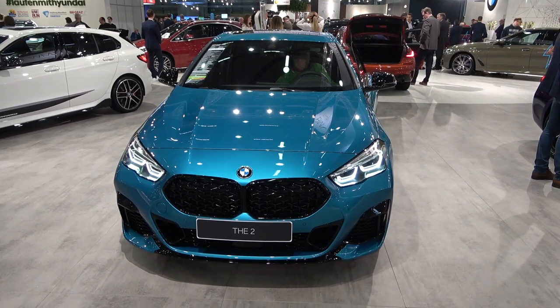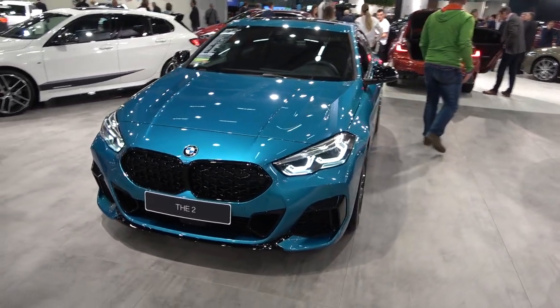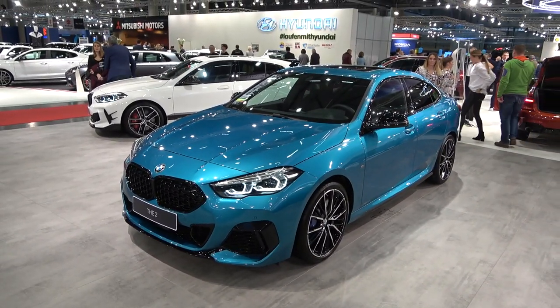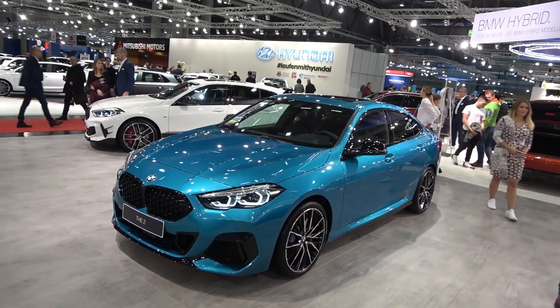As I said, it's based on the same platform as the 1 Series, which means you have front-wheel drive as standard, but also optional all-wheel drive — such as this one, which is the M235i, the strongest version available right now and probably in the future also.